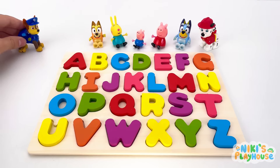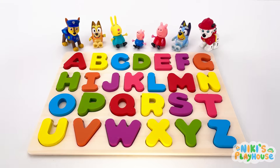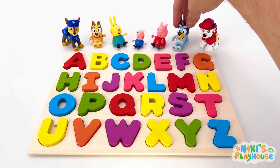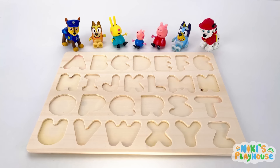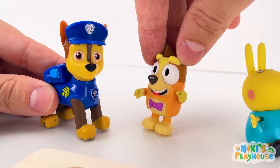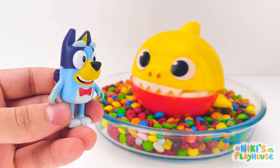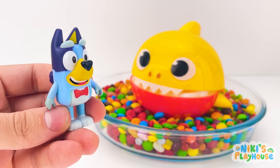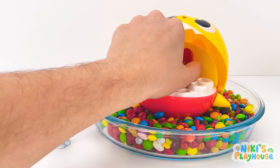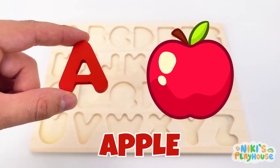Hi, guys! Is this an ABC puzzle? Yay! Cool! Who knows their ABC? I do! What about you, Bluey? Yes! I know my ABC! What's happening? They've gone! Let's find them! Yes! Come on! Let's get on the case! Have you seen a letter, baby shark? Open your mouth! Big and wide! Yay! I found A! A is for Apple! Apple! Let's put it on the board!